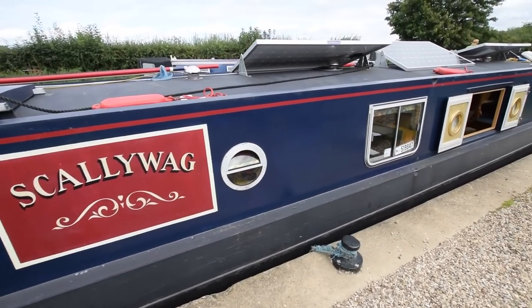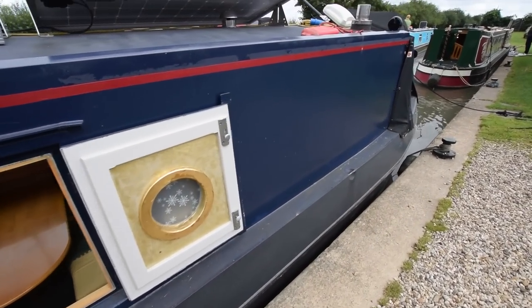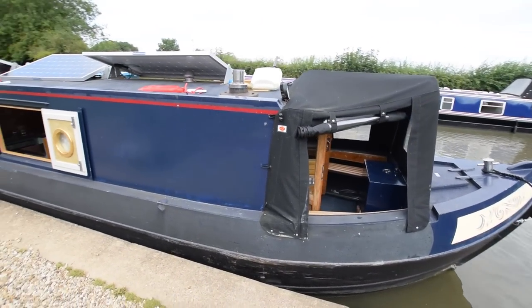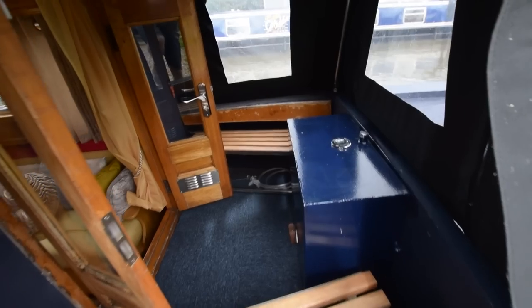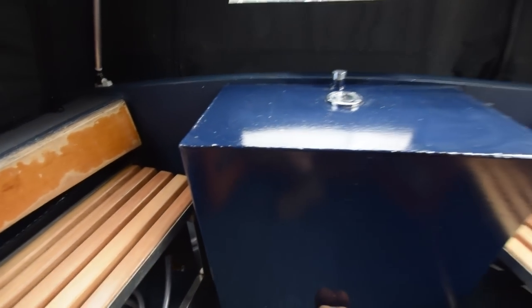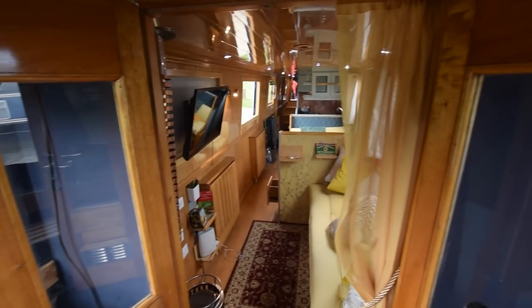Really good size cruiser stern, seven and a half feet long, loads of solar power — 645 watts. There's a super wide side hatch which the current owner had put in; used to be a window here just to the side of the hatch but that's been filled in. Gas bottles — two of them — in the forward locker. The well deck is three foot six inches long with bench seats either side. This steel cabinet is the diesel tank for the log gate stove. The cratch cover is in very good condition with nice glazed forward doors.